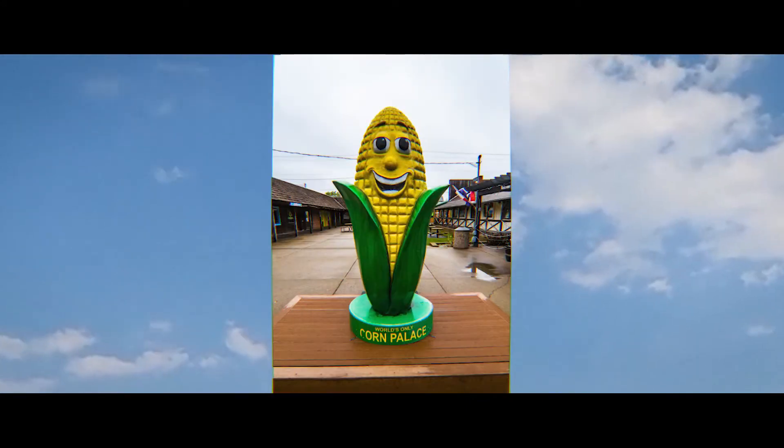And of course, across the street is the gift shop, where I got my Corn Palace shot glass with their beloved mascot Cornelius. Get it? They're big on puns there. They are a-maize-ing.